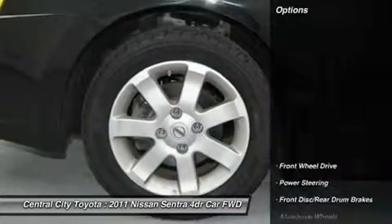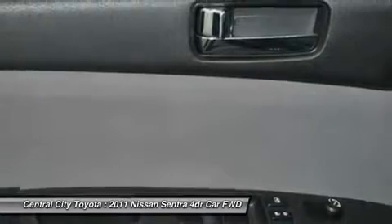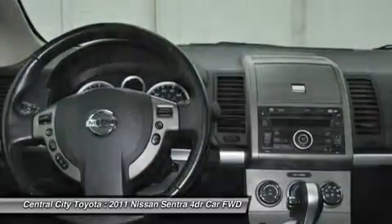Here are some of this vehicle's great options: steering wheel audio controls, traction control, anti-lock braking system, stability control, air conditioning, adjustable steering wheel, power steering, aluminum wheels, keyless entry, and cruise control.